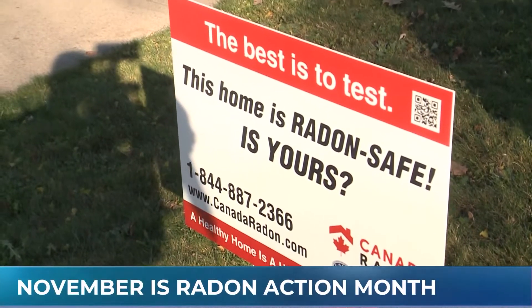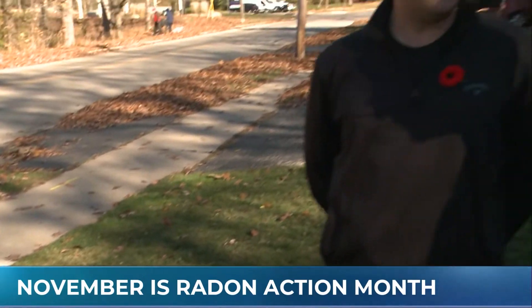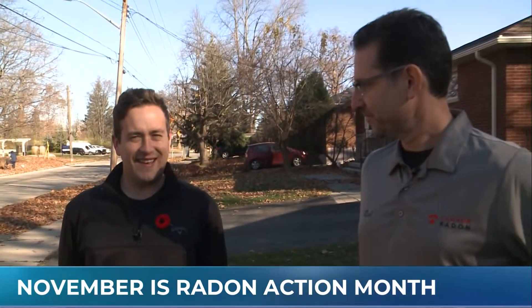November is Radon Awareness Month, and if you're like me, you might be wondering, what is radon? Luckily, we have Rob here from Canada Radon. Well, it's an inert, radioactive gas, naturally occurring. It comes from the ground beneath our homes. You can't see it, smell it, or taste it. The only way to know if you have it is to test for it.